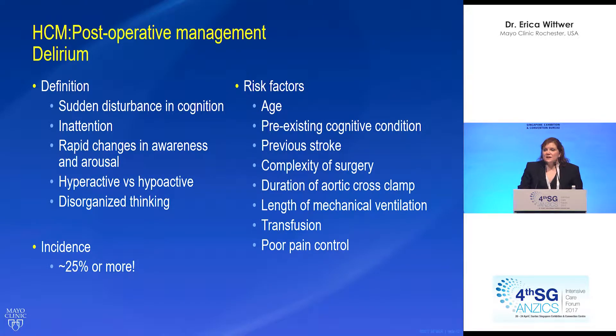Another problem commonly seen in patients is delirium — this is a huge problem I'm quite passionate about. It involves sudden disturbance in cognition, inattention, rapid changes in awareness and arousal, hyperactive versus hypoactive presentations, and disorganized thinking. This is a huge problem for providers caring for the patient, for the patients themselves, and a huge stressor for families. There's a large incidence — 25% or more in cardiac surgery patients. Modifiable risk factors include length of mechanical ventilation, transfusion, and providing good pain control.